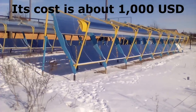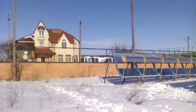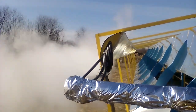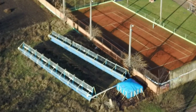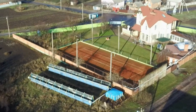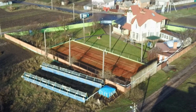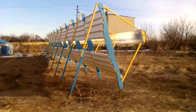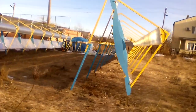I spent about $1,000 on building this solar station for space heating of this house. These mirrors focus solar radiation onto a receiver, where the radiation heats three tons of water in this tank to approximately 80 degrees Celsius. I can take the thermal energy at any time through these pipes to heat the house at night and on cloudy days.